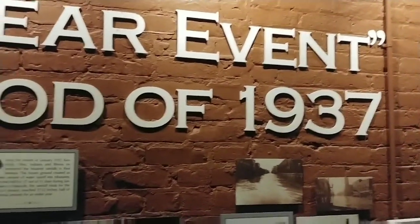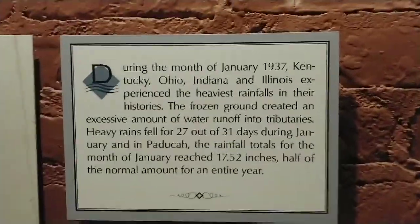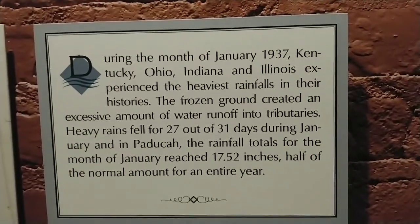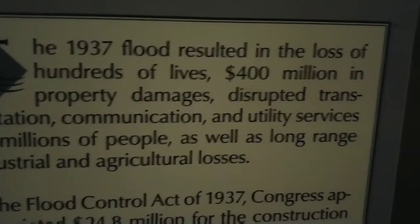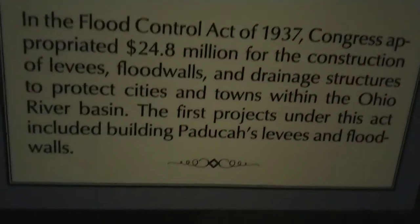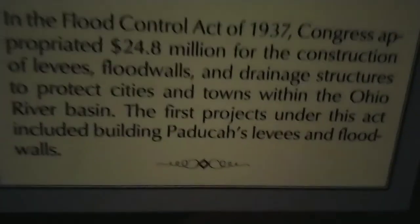That's why those walls I showed you earlier were built within about five years by the Army Corps of Engineers. I wanted to find the amount of money spent. Here's the information: the 1937 flood resulted in the loss of hundreds of lives and $100 million in property damage. In the Flood Control Act of 1937, Congress appropriated $24.8 million for the construction of levees, flood walls, and drainage structures to protect cities and towns in the Ohio River Basin — and those walls we see outside are part of that.